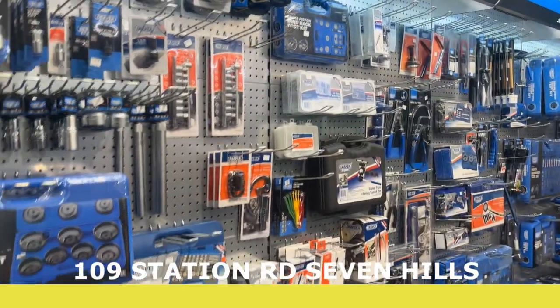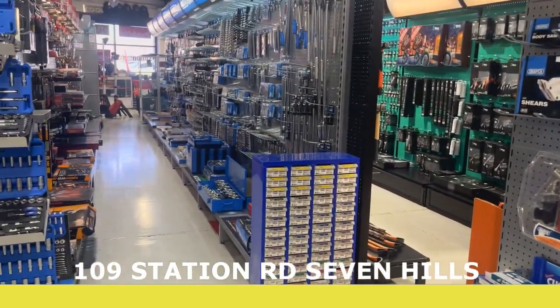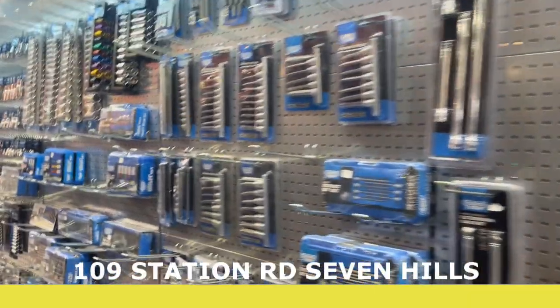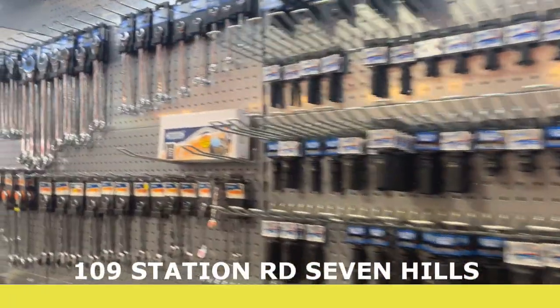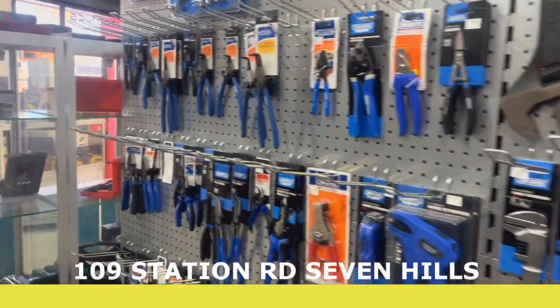Huge range — trying to get a bit of an angle, it goes all the way to the end. Walking up this aisle basically shows you what we have — plenty of torque sets, sockets, irregular sort of automotive stuff, but there's a lot of specialty equipment as well. Huge, huge range.